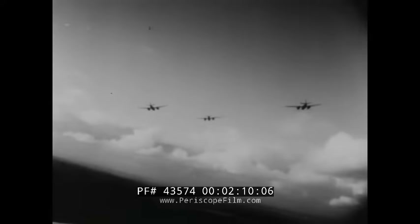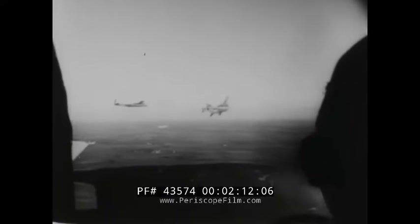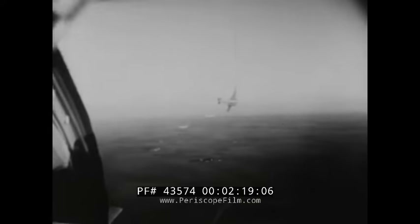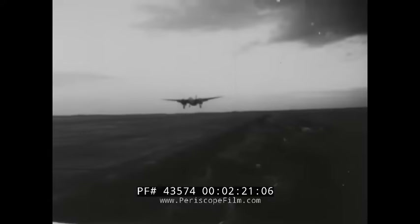Large nacelles extend well forward and aft of the wing. Wingspan is 70 feet, length 49 feet 11 inches, height 18 feet 6 inches. Two 2,000-horsepower Pratt & Whitney engines drive the Invader to well over 300 miles an hour at 20,000 feet.